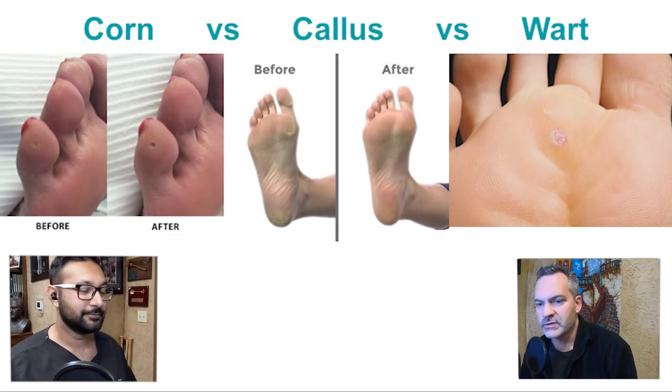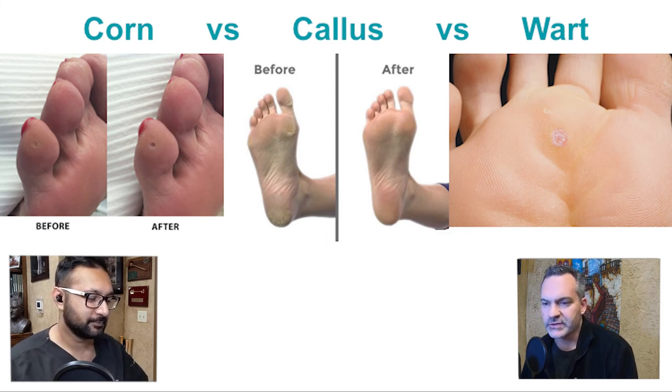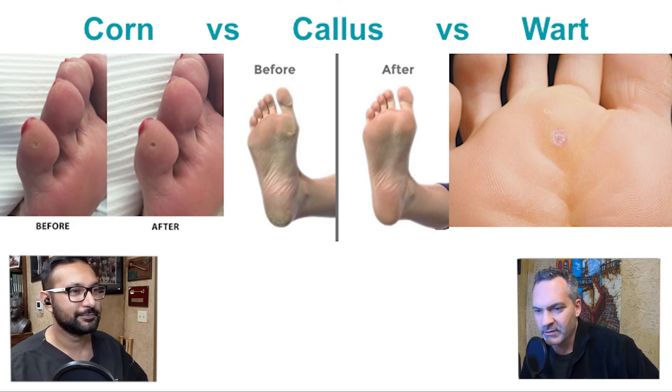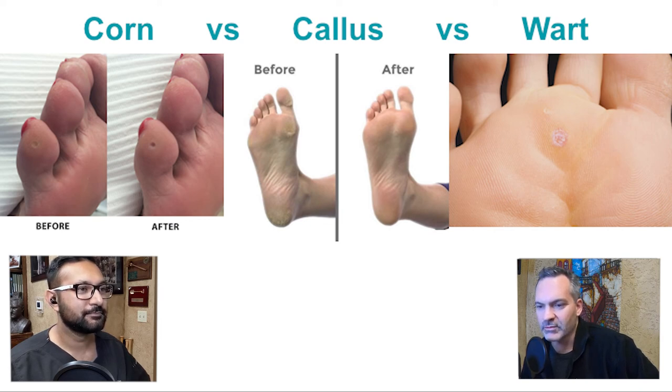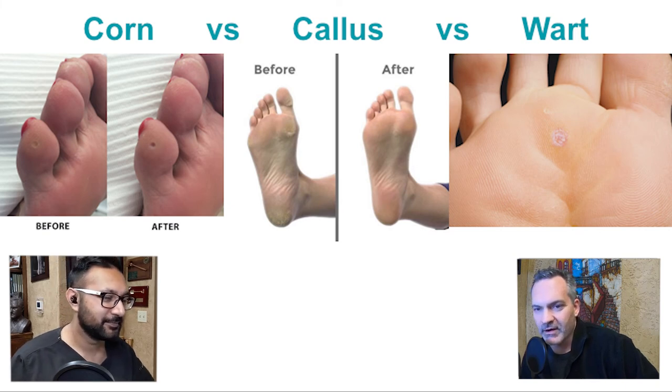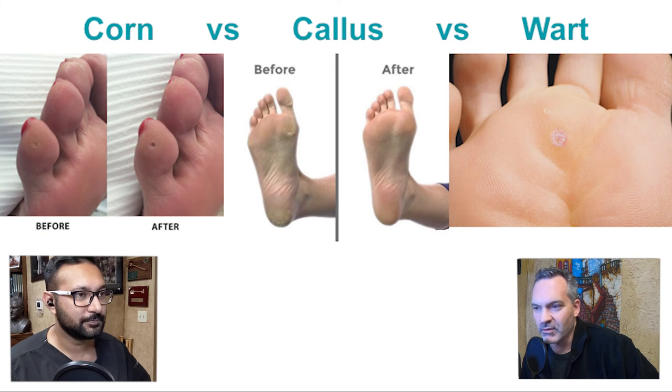We're going to delve into the differences between certain skin lesions which are benign and annoying but don't get a lot of respect. They cause all kinds of problems but they don't kill people, and there's not a lot of research being done on them. But they are a constant annoyance and for some people the sole reason they come into the office — so corn versus callus versus wart.